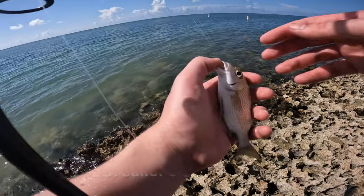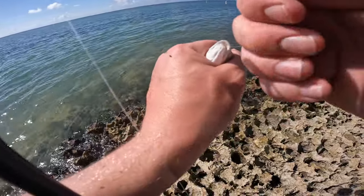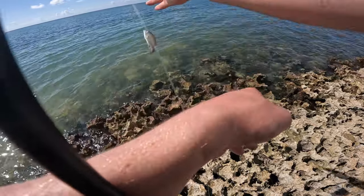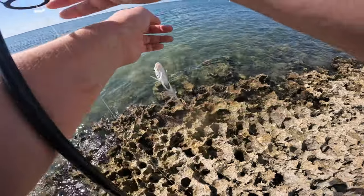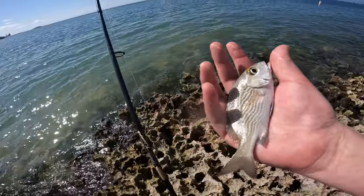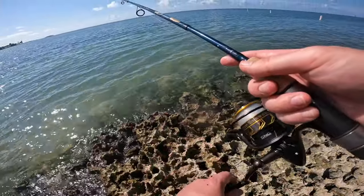Another species yet for the day — this is the sailor's choice grunt. Showed up on the squid and of course inhaled the bait. We're gonna try and get this guy unhooked. All right, sailor's choice is unhooked — tossing him back in the water, he's good to go.